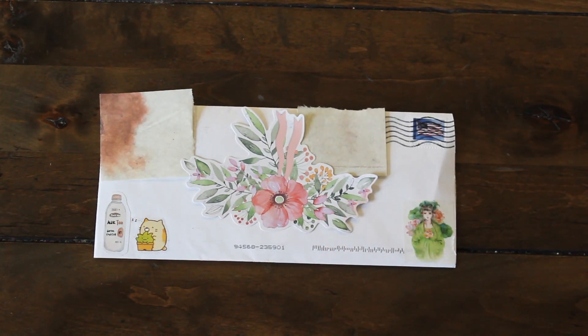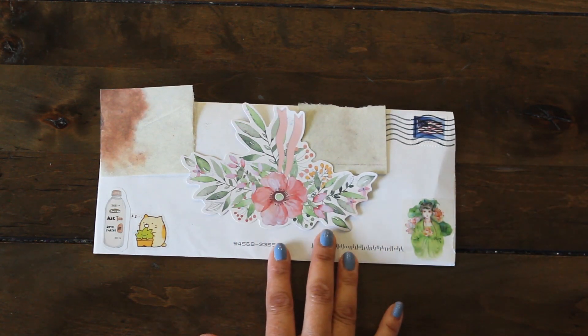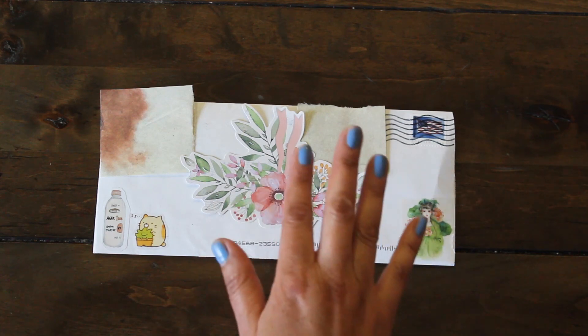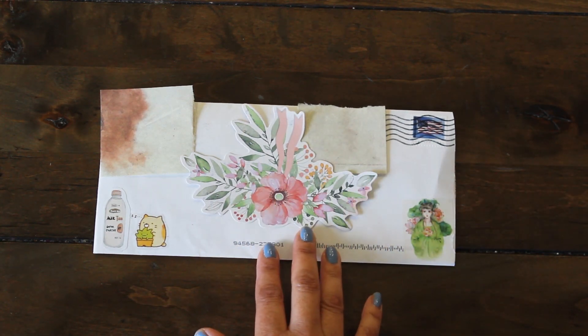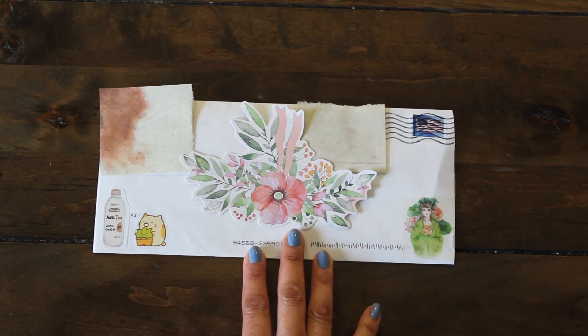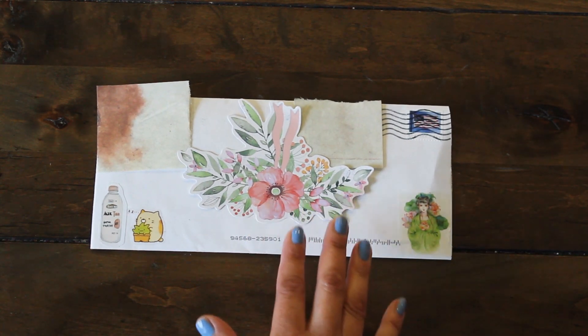Hi guys, welcome back to Karamea's Corner. It is happy mail time. This comes from my dear friend Joanne who also has a YouTube channel — it's Nikita2471. She recently shared a wonderful haul from Shein, which is S-H-E-I-N. I usually think clothing, but they actually carry stationery, so I was super surprised to see the items that she hauled.